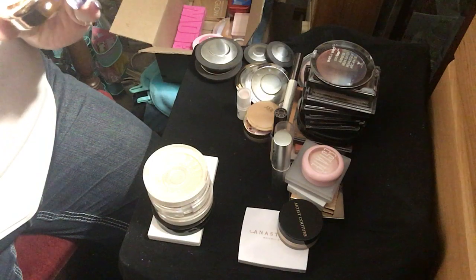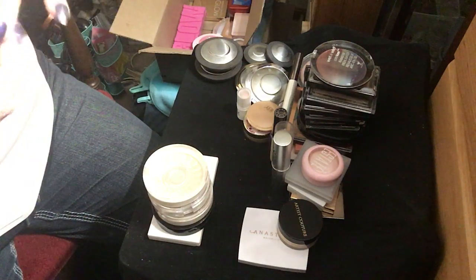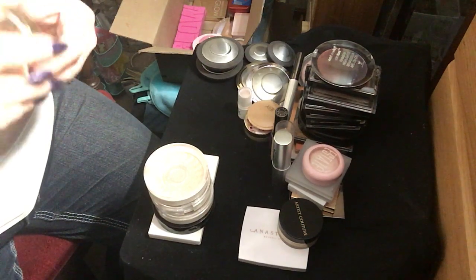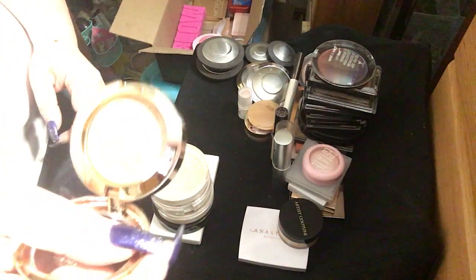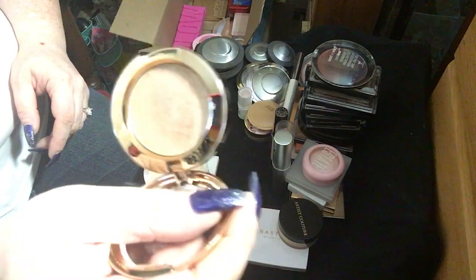This is the Soft Glow Highlighter in Heavenly from Koki Cosmetics. It is also a really beautiful champagne type of color.